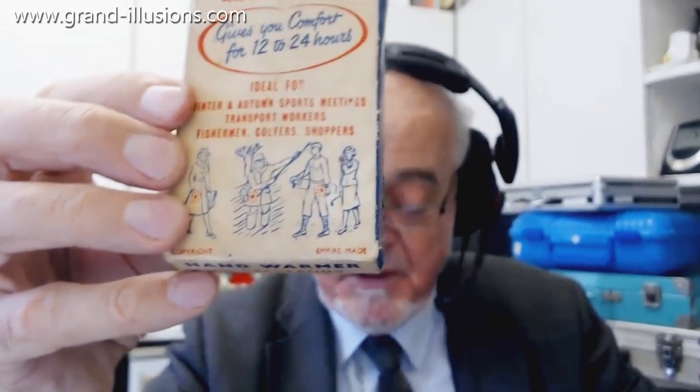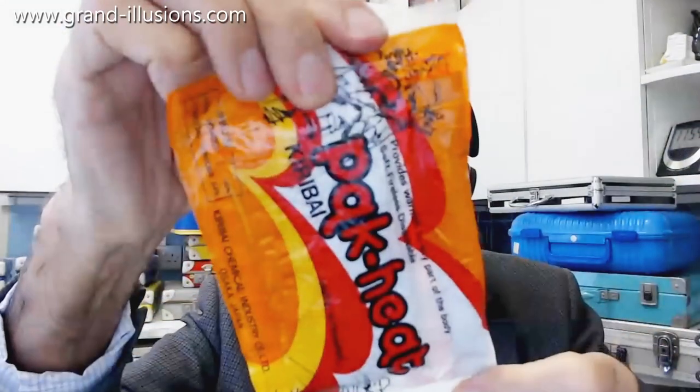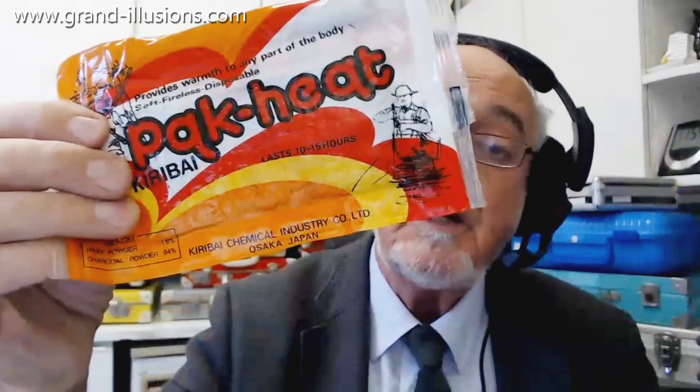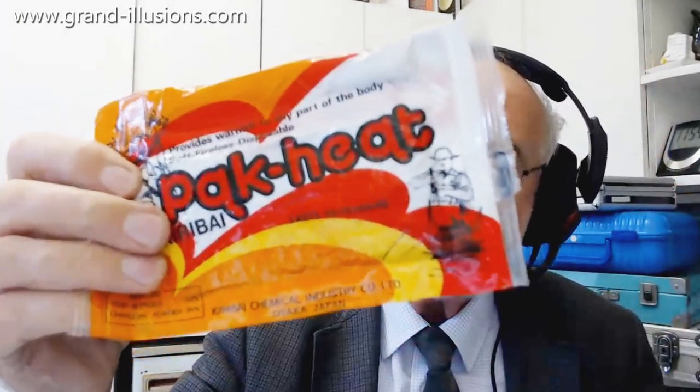There was a halfway house between this and the modern one, which I've also come across in the same bag — just to mention in passing — which is chemicals, but they're ones you use up. This is the Japanese version. The contents are iron powder 16% and charcoal powder 84%. When you mix the two together, as is well known by chemists, it gives off tremendous heat. But once it's used it's used, and you have to throw it away — unlike these modern ones where you can recharge them. So that was a halfway house between this sort of thing working on fuel and the modern ones. I don't think I want to use that, because once it's used it's used — I'd have to keep it forever — but the petrol one I could reuse if I was bothered to. It's just a bit of fun to try it out.